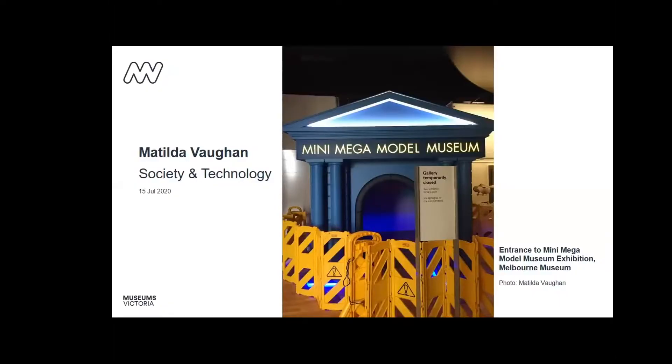I'm Matilda Vaughan, curator of the Mini Mega Model Museum exhibition, and I'm going to give you a general introduction to the exhibition. When we first began thinking about what this exhibition could be and looking at the models in our collections, a question always on my mind was: why did this model get made? For museum models with a scientific focus, the reasons are usually to demonstrate how something works, or to show how something looks and provide a three-dimensional feel to a wider story about biodiversity, habitats or natural resources.